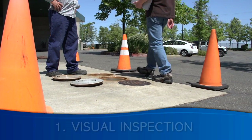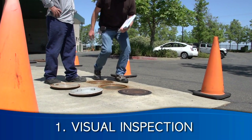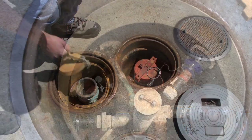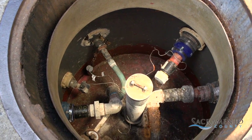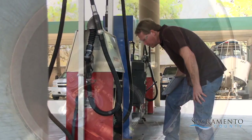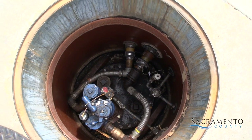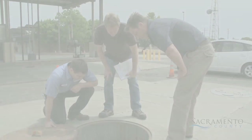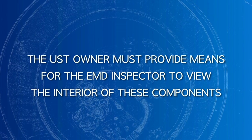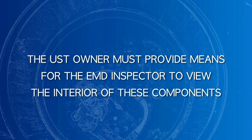When conducting the visual inspection, an EMD representative will look at the spill buckets, turbine or product sumps, and under dispenser containment. If the UST inspection is not conducted during the annual monitor certification, the UST owner must provide a way for the EMD inspector to view the interior of these components at another time.